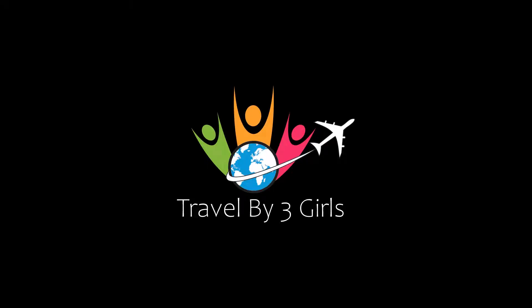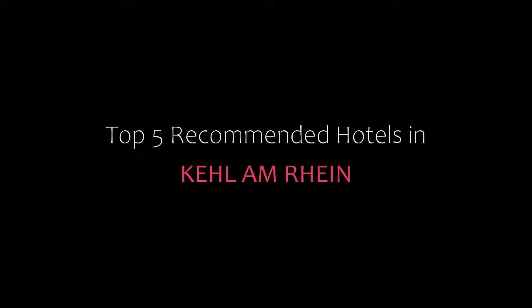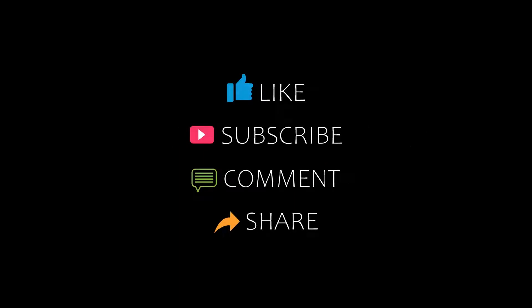Hi everybody, welcome back to my channel. You are watching a new video of Topicamanji Rotors. Please subscribe to my channel and don't forget to like, share, and comment. Let's start the video.